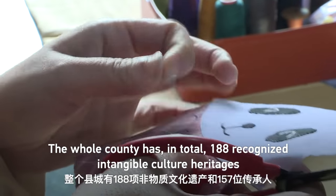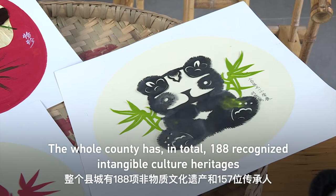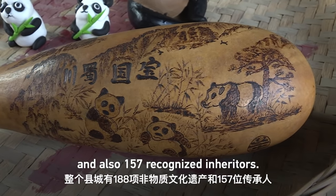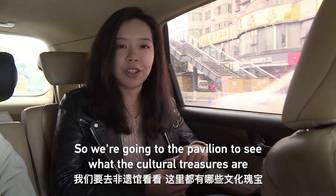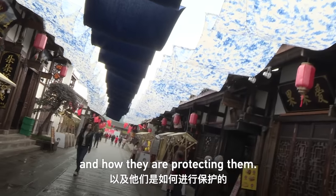The whole county has in total about 188 recognized intangible cultural heritage items and also 157 recognized heritage pieces. We're going to the pavilion to see what the cultural treasures are and how they are protecting them.